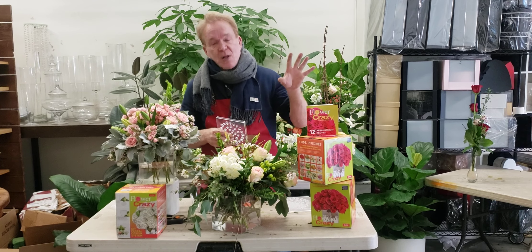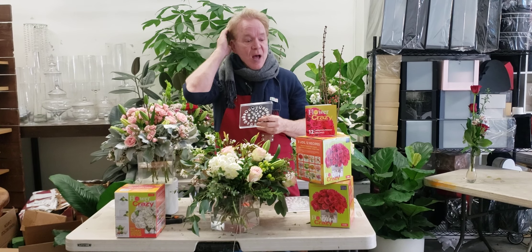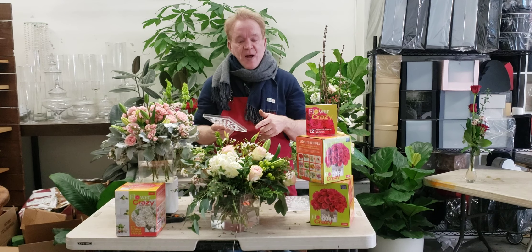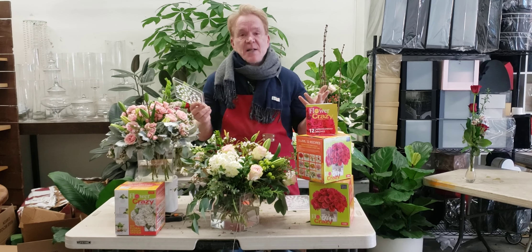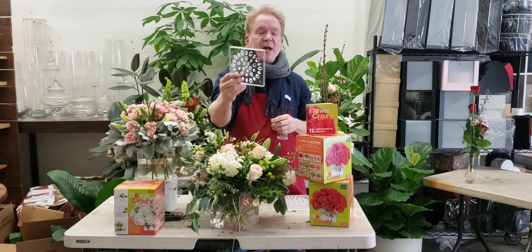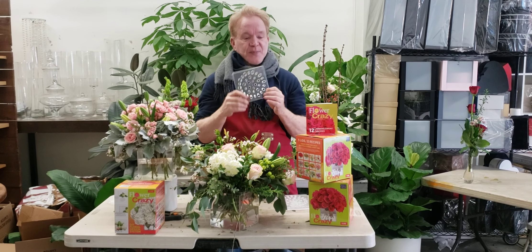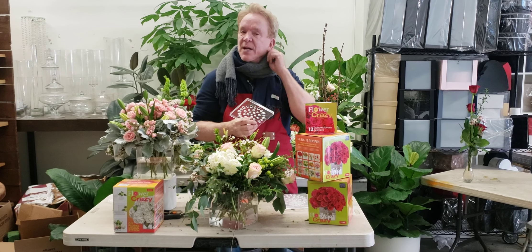I have design schools all around the country. I also went to Paris, London, and Rome. If you want to find out about classes or buy Flour Crazy, go to the website. I also have free books on design. I have online classes where I'll ship you the flowers. I have online classes where I give you a student ID, and you can go to the wholesalers where I have schools and buy your flowers.